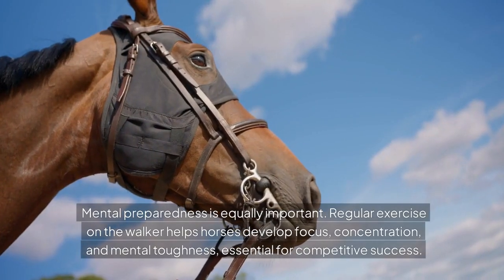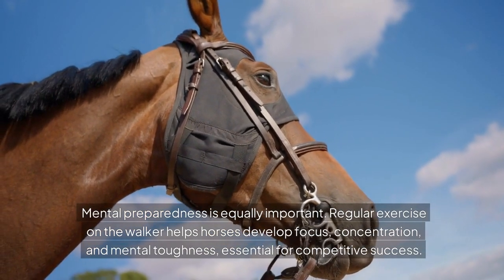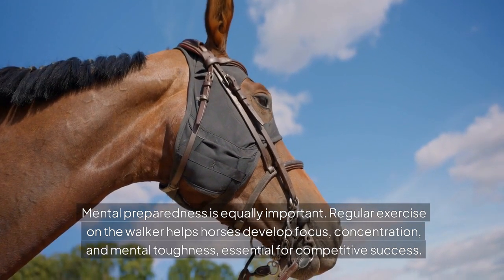Mental preparedness is equally important. Regular exercise on the walker helps horses develop focus, concentration, and mental toughness, essential for competitive success.